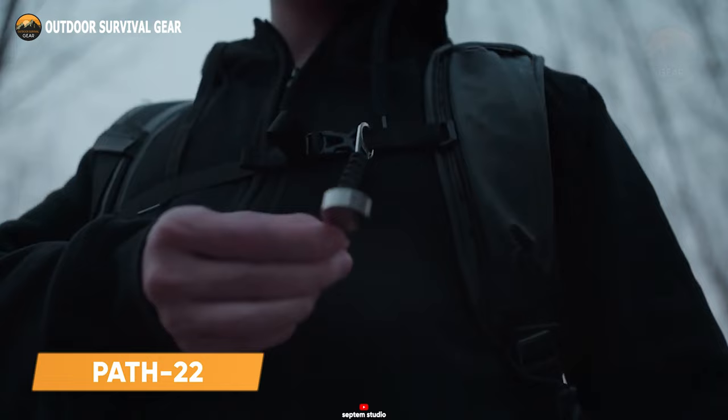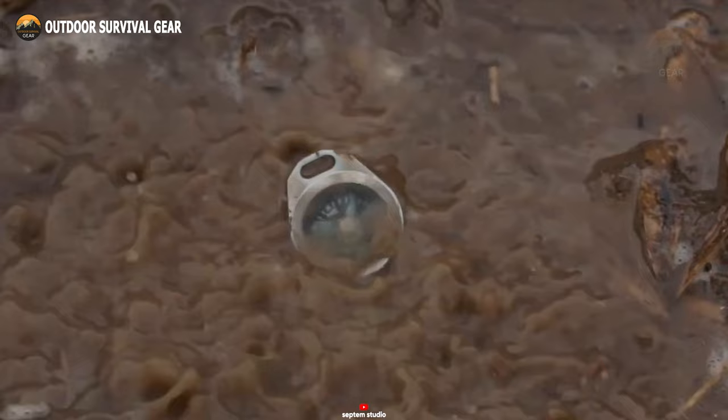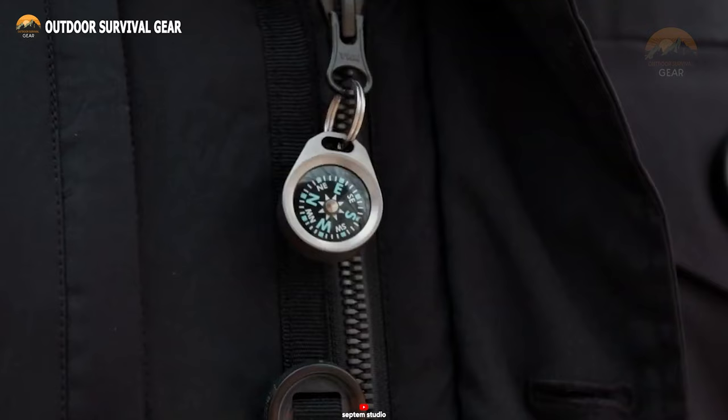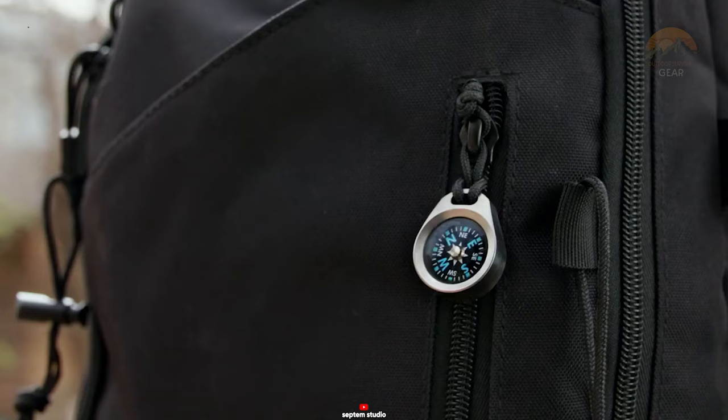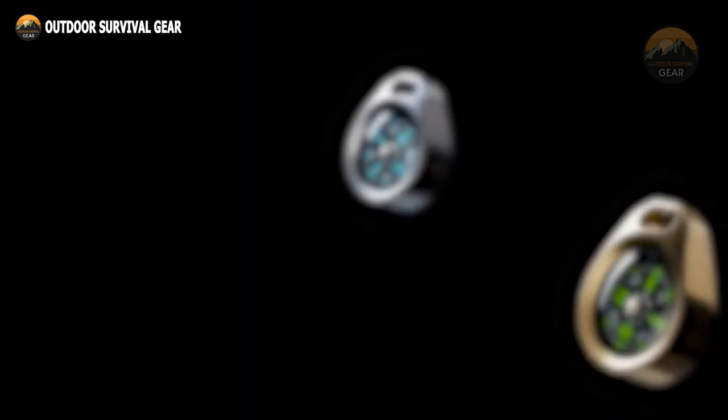Meet the Path 22, a revolutionary coin-sized compass that's changing the game for outdoor enthusiasts, explorers, and everyday adventurers. This groundbreaking creation from Septum Studio is tailor-made for those who embrace the great outdoors. Crafted with meticulous attention to detail, the Path 22 boasts exceptional build quality and durability. Constructed from solid brass or grade 5 titanium, this compass is engineered to endure the challenges of your camping and hiking expeditions. Come rain, snow, or shine, the Path 22 is always up for the adventure.